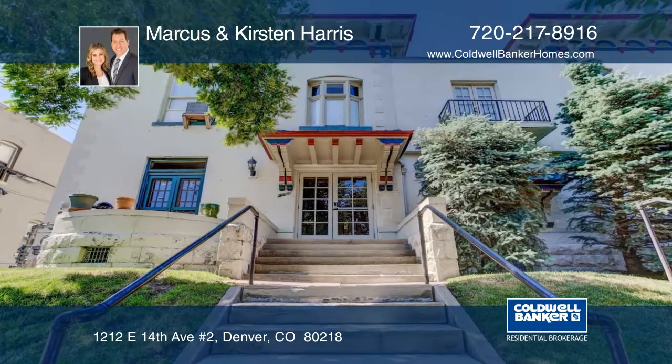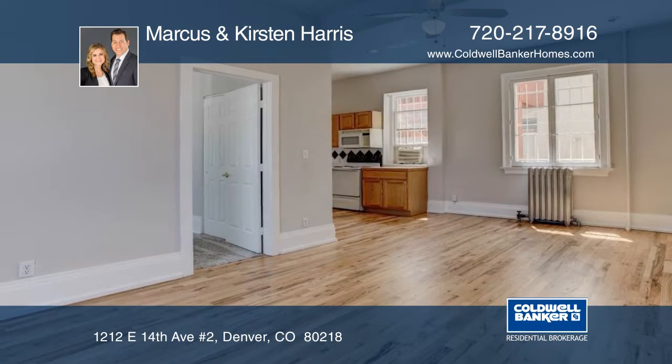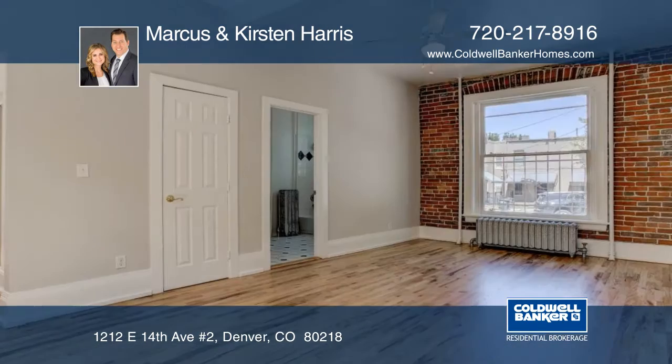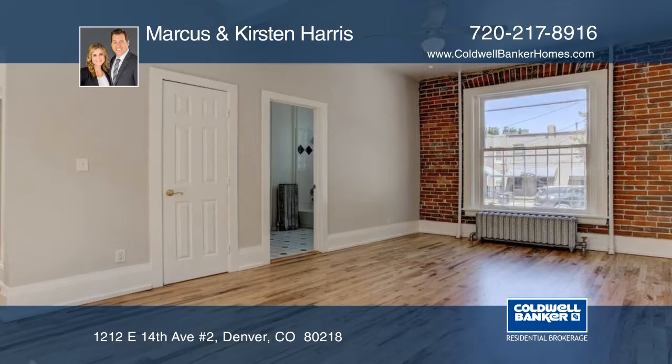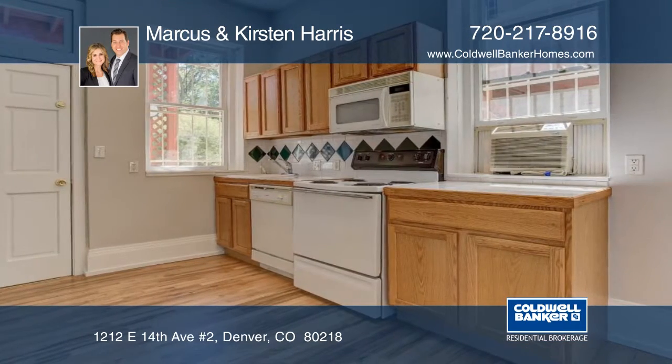This turn-of-the-century condo is loaded with charm, situated in the heart of Capitol Hill. Exposed red brick, tall ceilings, gleaming hardwood floors, fantastic curb appeal, and the details that can only be found in 1901 craftsmanship construction.